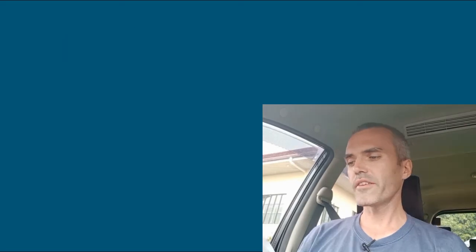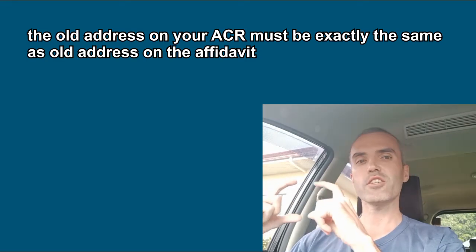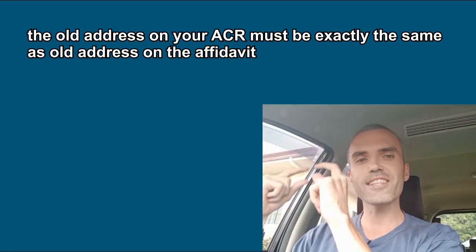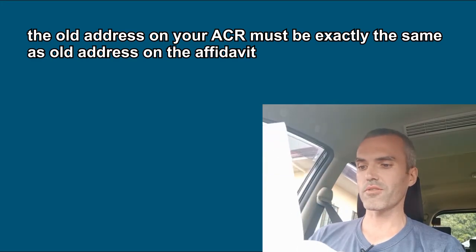I'll put in the comment section down below what I used, and you can adapt it for your own situation. Another very important tip: your notarized change of address affidavit has to have the same old address that's on your ACR card, and the same new address that's on your Barangay certificate. The address on the affidavit as the old address has to be exactly the same as on your ACR card, and the new address on the affidavit has to be exactly the same as on your Barangay certificate. Make sure everything is consistent across all your documents. The BOI really wanted to see that the date of transfer was the same on both the Barangay certificate and the affidavit.